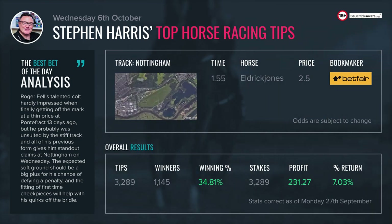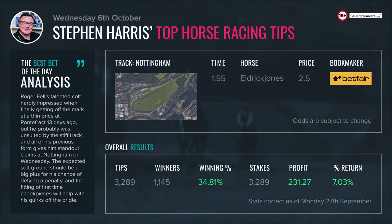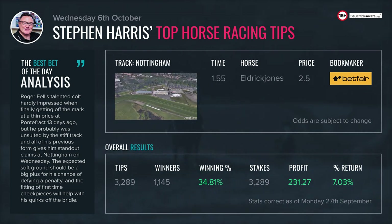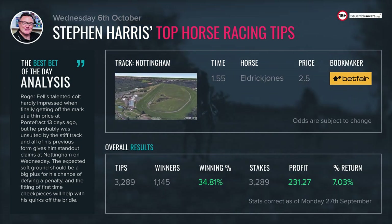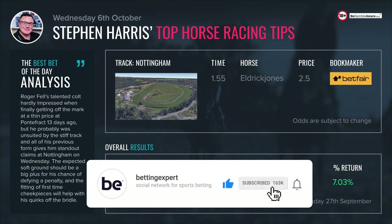For our NAP of the day, we go to the 1:55. This is the British Stallion Studs EBF novice stakes, six furlongs 18 yards, class five, two-year-olds only, three thousand seven hundred and eighty pounds on offer to the winner, 11 runners. Eldrick Jones finally got his act together when winning at the seventh attempt at Pontefract last time out, and I'm going to stick with him to defy a penalty, with the cheek pieces on.